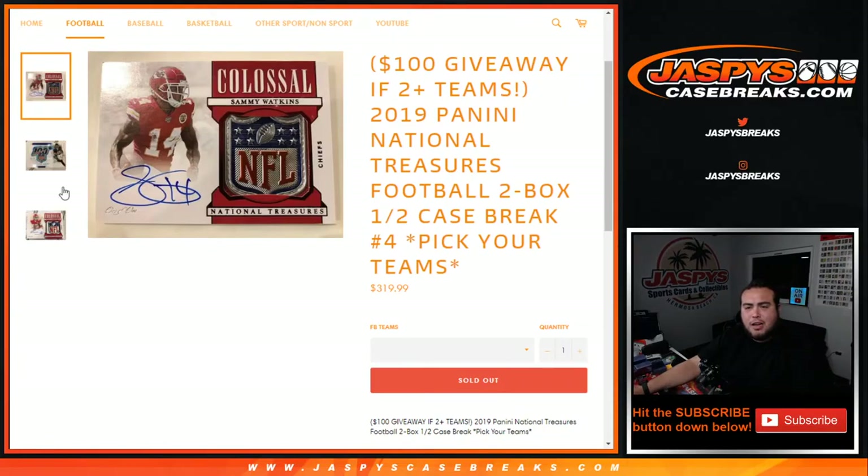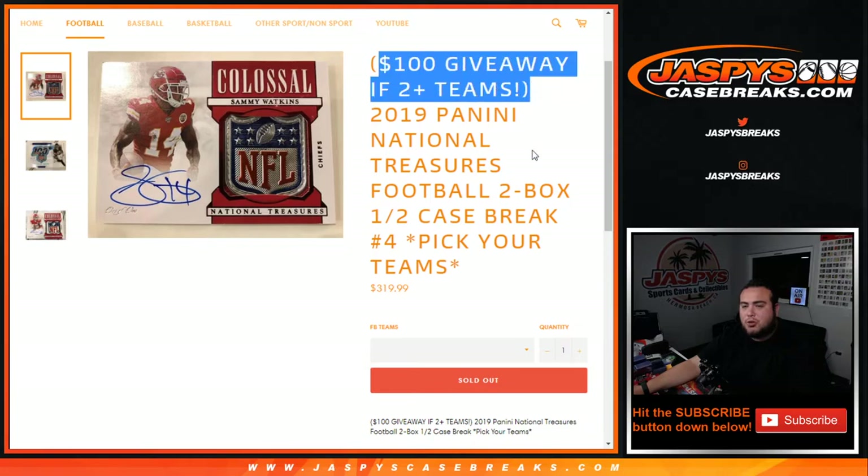What's up everybody, JC here for JaspiesCaseBreaks.com. We just filled up 2019 Panini National Treasures Football - it's a two-box break, half-case break. Pick your team number four, and we're giving away $100 in break credit if you buy two or more teams.